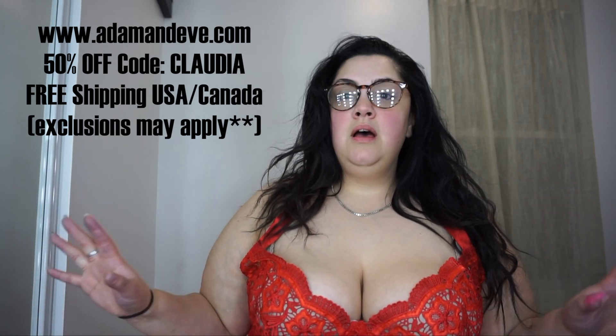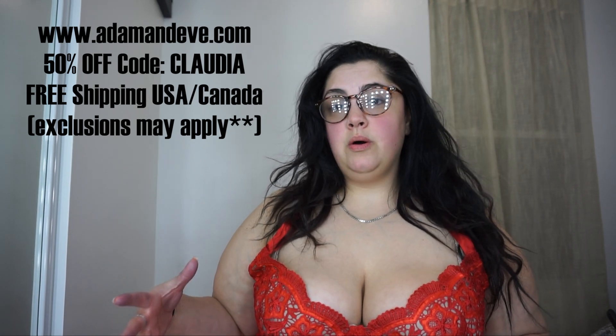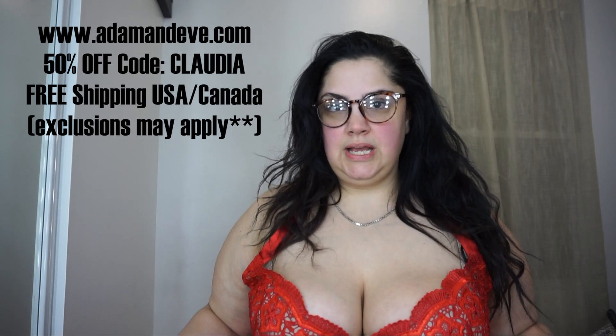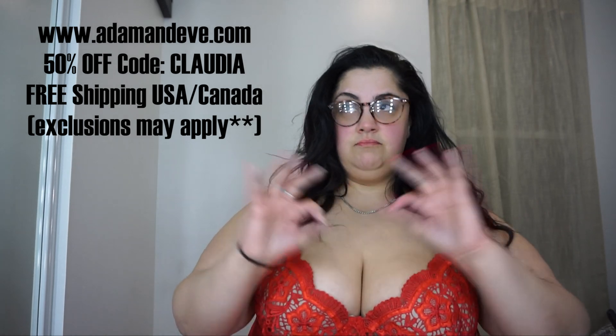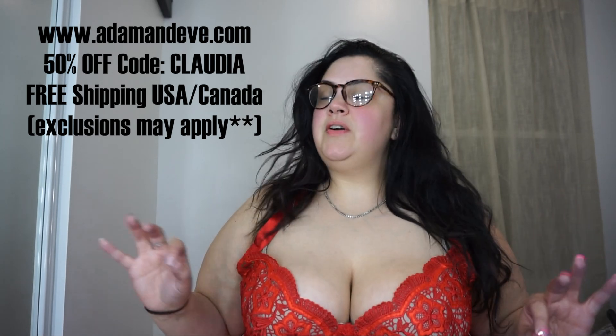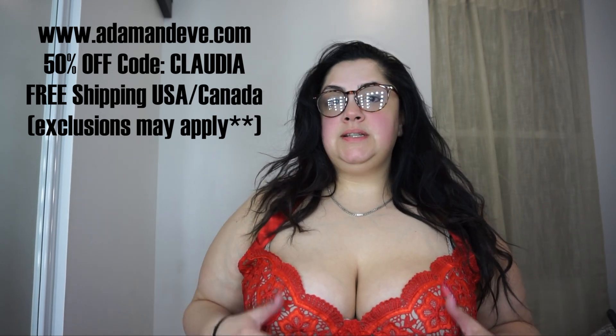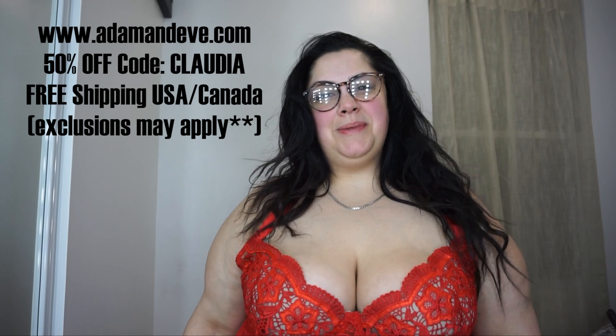Alright my loves, that is basically it for my haul. I hope you guys enjoyed this video. I know a lot of you enjoy my plus size lingerie content and I appreciate you so much. Use code Claudia to get 50% off your first item — it's free shipping within the United States and Canada, though some items may exclude. Adam and Eve has a huge selection of great quality lingerie, and I promise you — plus size or not — their lingerie is top-notch, inexpensive, and the fit is just perfection. It will always be my favorite plus size lingerie destination. I love you guys so much and I'll see you in my next video, bye!